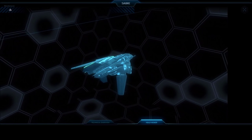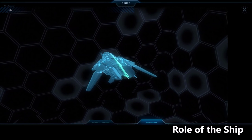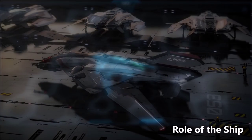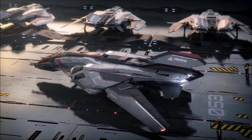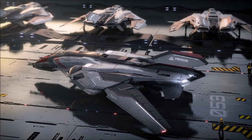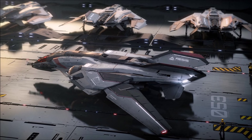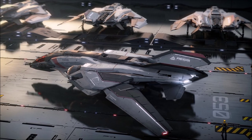Stats-wise, it's 26 metres in length and 24 metres wide when its wings are folded back for landing, extending to up to 30 metres when deployed. It's also 3.8 metres tall, so it has a larger cross-section profile from the top when compared to a Hornet, but a smaller one overall when compared from the front.